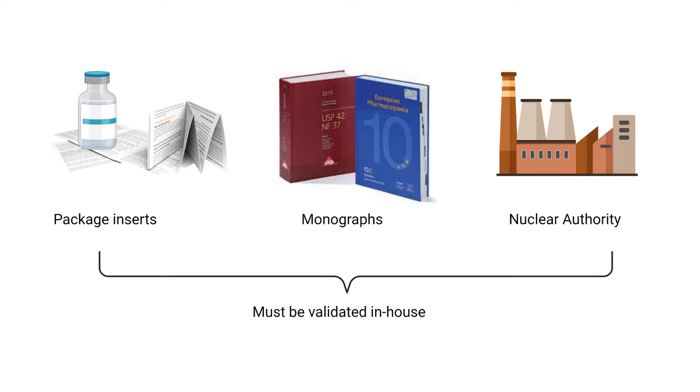Where do you get your methods for radiopharmacy quality control? You can obtain them within the package inserts of already validated products, in monographs if they have been published, as well as guidelines from your nuclear authority, specifically with regards to the radionuclide itself. It is very important to remember that all of these methods still have to be validated in-house — meaning you have to show that if you follow the methods, you can get the same outcomes as what they prescribe.